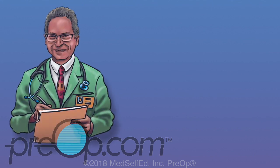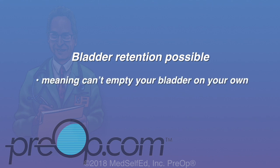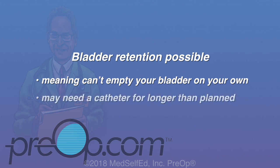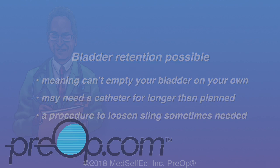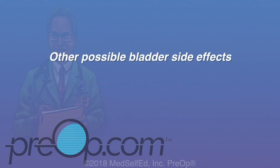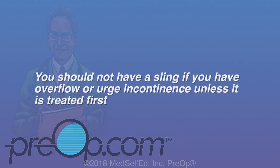Some patients may have bladder side effects early after surgery. There can be a problem called retention if you can't urinate or empty your bladder on your own — if this happens, a catheter is needed for longer than originally planned, and a procedure to loosen the sling is sometimes needed. Other possible bladder side effects include new or worse feelings of urgency, feeling like you have to urinate due to bladder muscle spasm, or you may still have leaking. You should not have a sling if you have bladder spasm causing overflow or urge incontinence unless it is treated first, because it can be made worse with a sling.